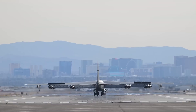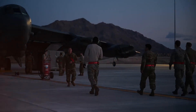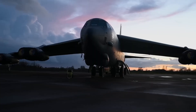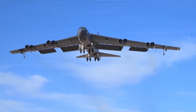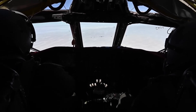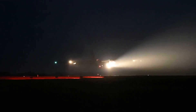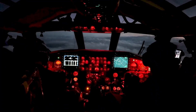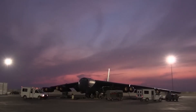Believe it or not, one of the most iconic warplanes in military history got its start not in some secretive high-tech lab, but in a regular hotel room in Dayton, Ohio. A group of Boeing engineers grabbed supplies from a local hobby store, holed up in the Van Cleve Hotel, and whipped up a scale model using balsa wood. The result was a rough prototype that laid the groundwork for a subsonic beast that would redefine long-range bombing. Just goes to show — sometimes greatness starts with glue, wood shavings, and way too much room service.